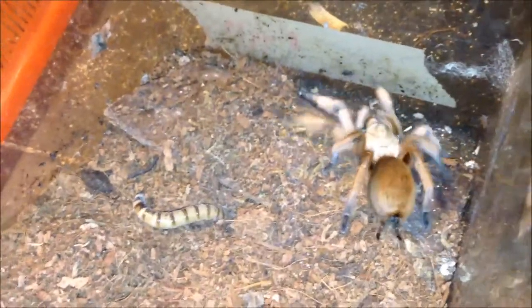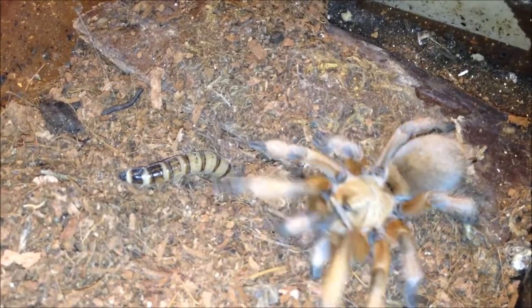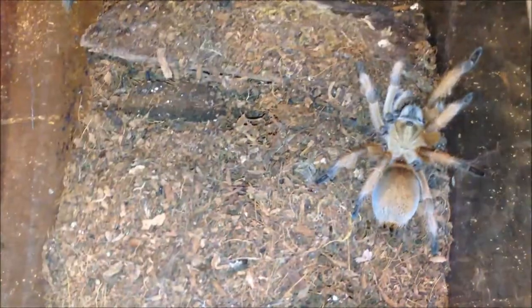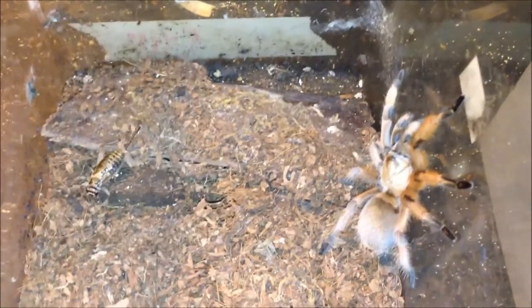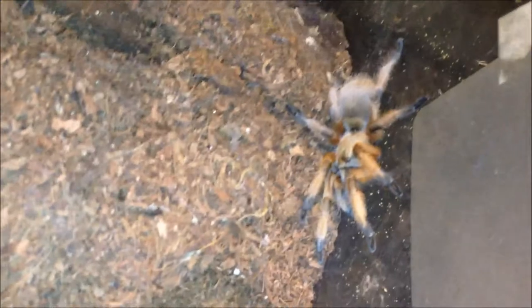Either I startled her — I think I startled her. She's interested, look at that. I don't think she wants a super worm though. Well, she's got it now. Some tarantulas can be fussy, so I'm going to try a cricket and see if I get a different response. It's a smart cricket. I'll get him later.